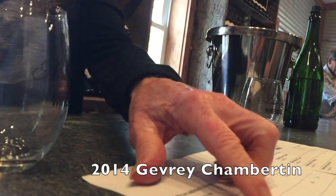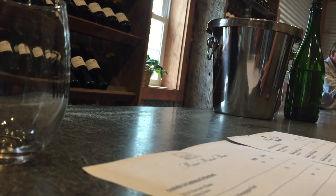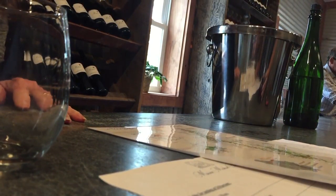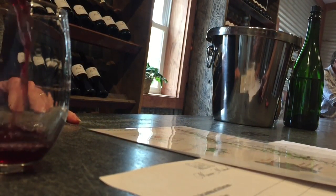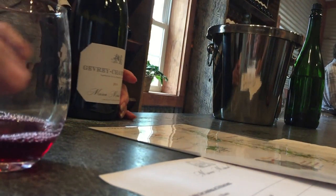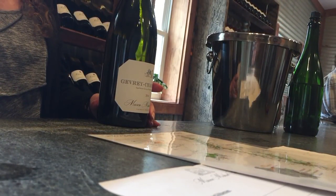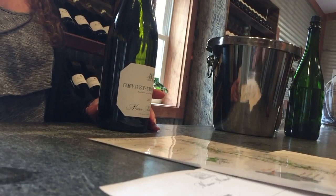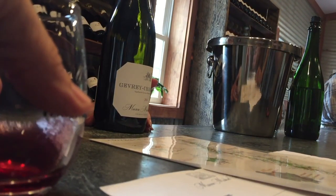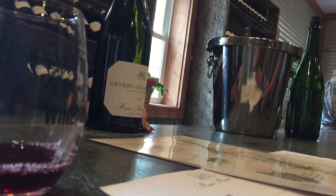This is a Pinot Noir from France — Geoffrey Chamberton, which is in the northern part of the Burgundy region. It's still quite young; it's a 2014 so it needs a couple more years in the bottle. I'll give you just an idea of what it can be like.